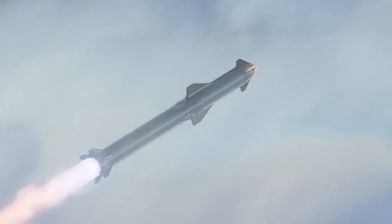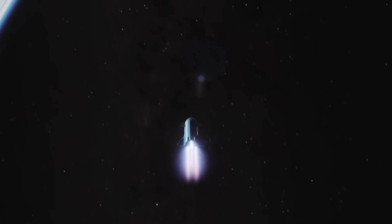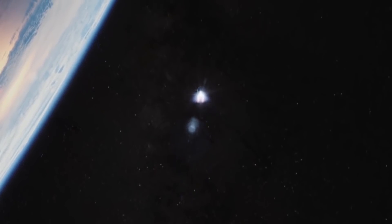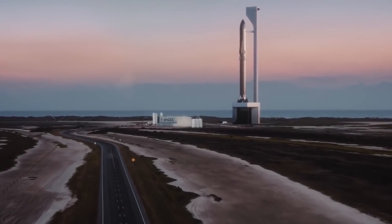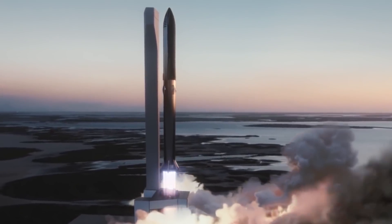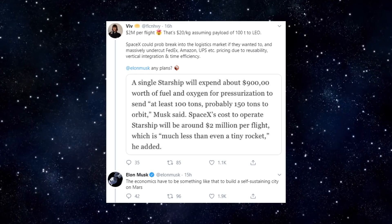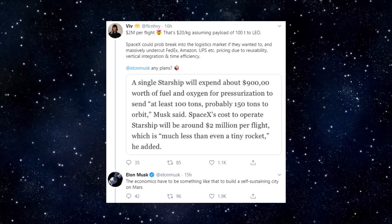For Starship fans, things got really interesting towards the end of the Q&A. Elon was asked about the one thing he'd most like to share with the audience. He mentioned that when starting a company, it's about identifying the important problem you're trying to solve. With respect to space, there's only one really fundamental problem — the Holy Grail — and that's having a fully and rapidly reusable orbital rocket. He gave further details about Starship, stating that the marginal cost is $2 million, with fuel and oxygen costing $900,000 per flight. At $2 million per flight with approximately a 100-ton payload capacity, that works out to around $20 per kilogram or even lower.